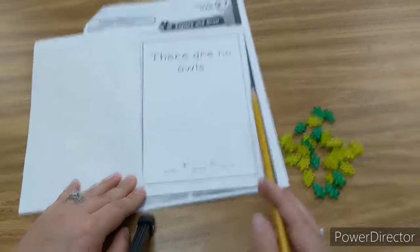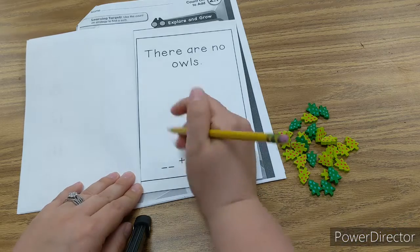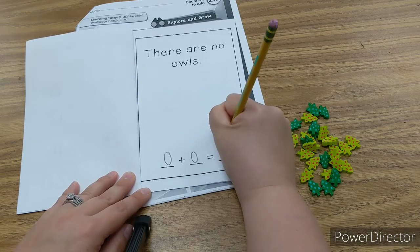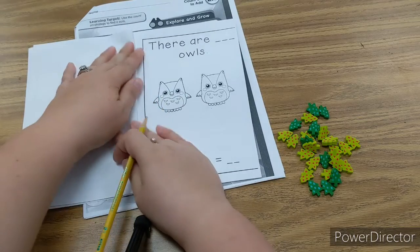There are no owls. Zero owls plus zero owls equals zero owls.